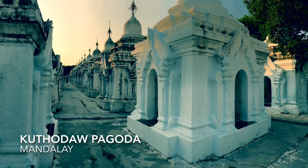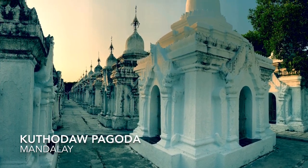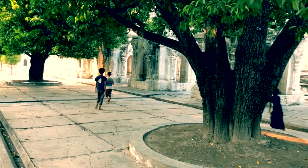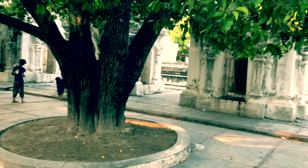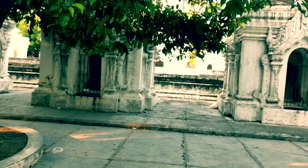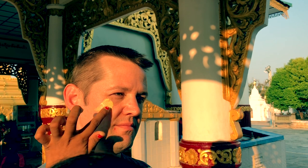At the Kuthodaw Pagoda, there are these striking white shrines. Each one contains a page from the world's largest book. There were so many kids and couples hanging out in between these shrines and the courtyards. And when we arrived, a young person welcomed us and wanted to paint my face.